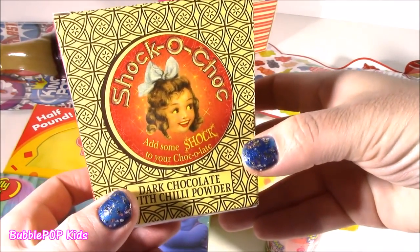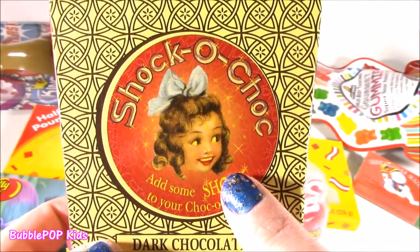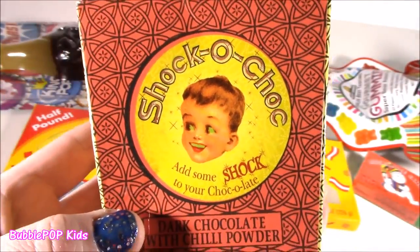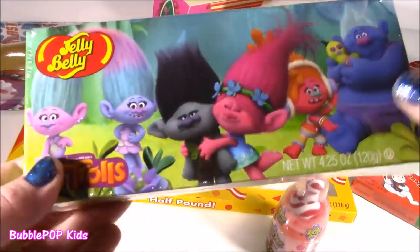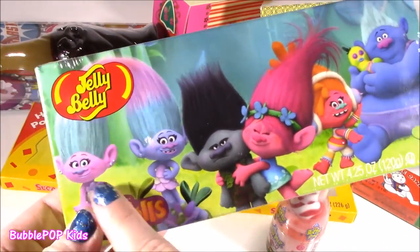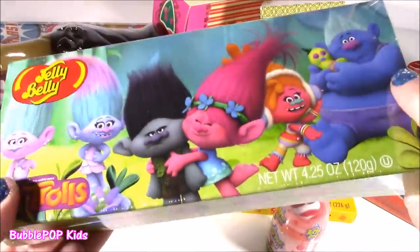Add some shock to your chocolate. That little girl on the packaging is really scaring me — she looks like a vampire. And this little boy looks even worse. Are they like wizards? The one I'm super excited about: we got some Jelly Belly. Last time I had one of these boxes it was the DC Super Heroes. This time I got the Trolls. We got Poppy, Branch, and all the other crazy ones.